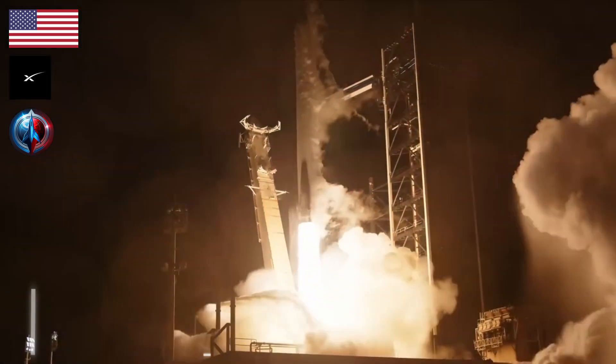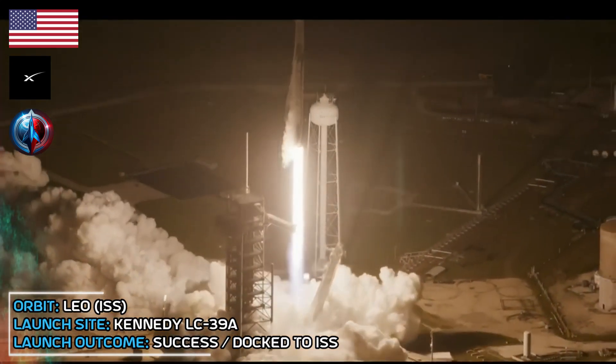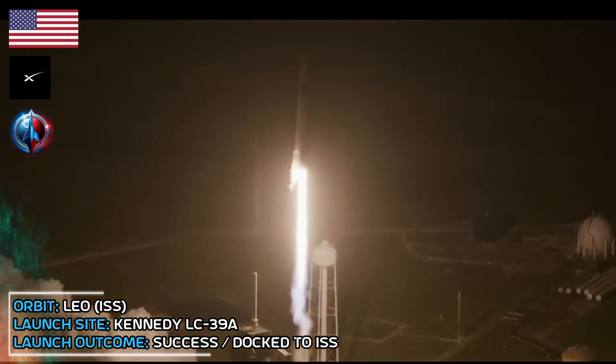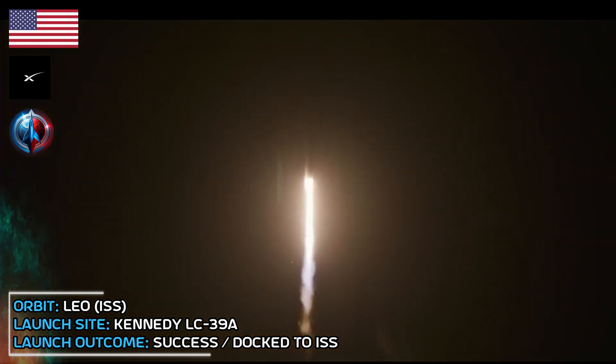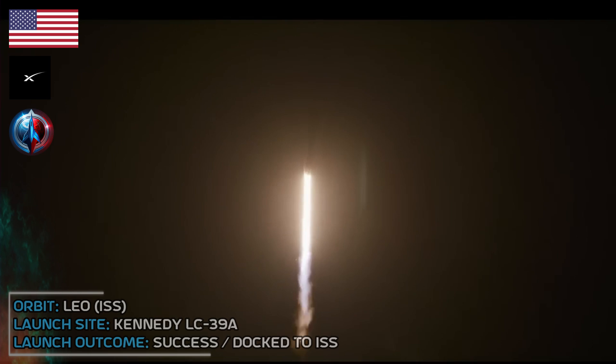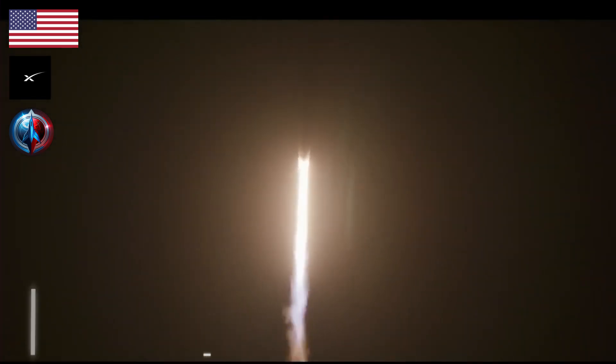Go Falcon, go SpaceX, and go NASA. Endeavour ascends, a beacon of human ambition. 1.7 million pounds of thrust now propelling Falcon 9 and Crew-8. Vehicle is pitching downrange.